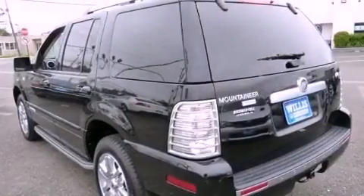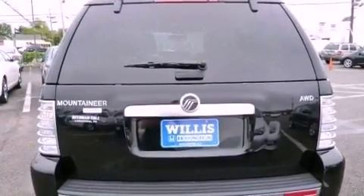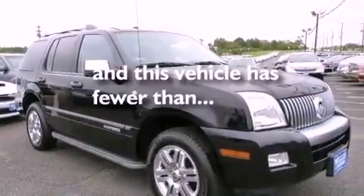Cruise control, leather seats, running boards, the Securilock anti-theft system, an illuminated driver-side vanity mirror, an anti-lock braking system, dual power seats, and this vehicle has less than 14,000 miles.